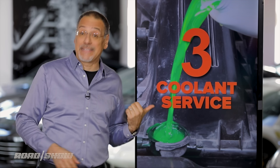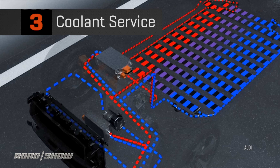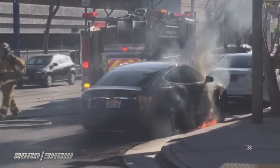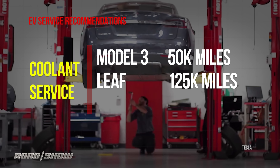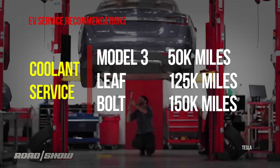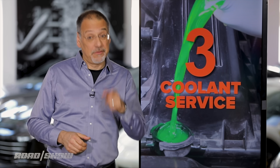Number three is the coolant in your electric car. That's right, there's no engine, but there's a cooling system. You want to see a fire you can grill over? Forget the Note 7 — try a Tesla or a Bolt whose cooling system's not running right. A Model 3 needs its coolant replaced every four years or 50,000 miles. A Nissan Leaf goes 125,000 miles, and a Chevy Bolt even longer — 150k. That's basically the next guy's problem, unless you buy a used one.